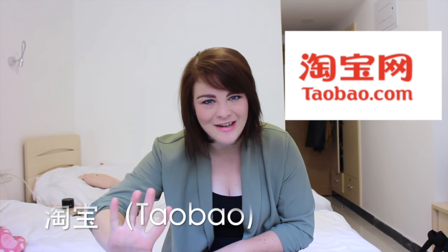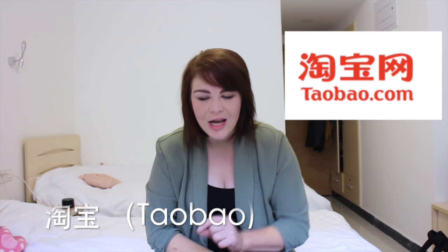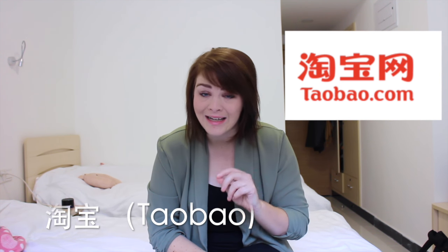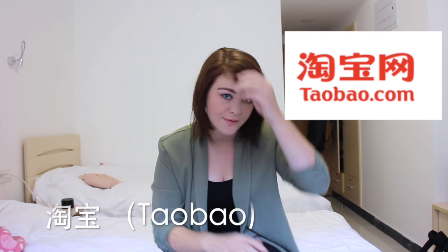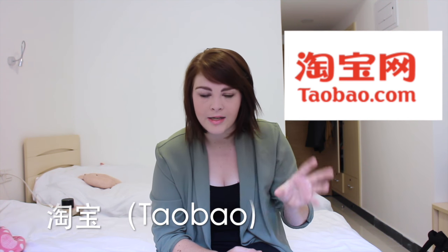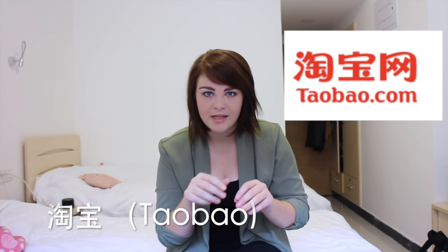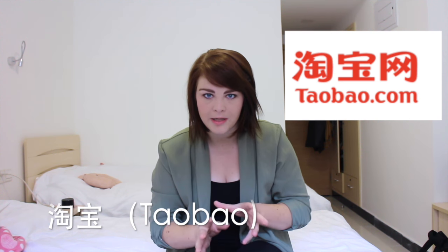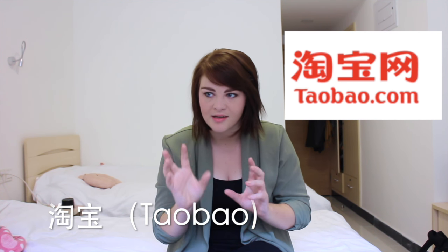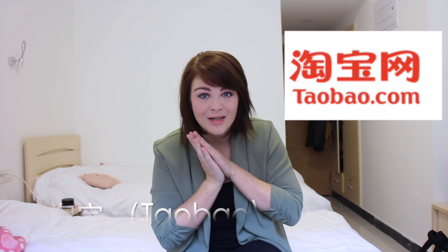Then we have number five — my favorite. You already know it if you've seen some of my videos. Number five is, of course, Taobao. I checked and I can't find an English version of Taobao. I know a friend who doesn't speak or read any Chinese — he just checks Taobao online and uses Google Translate to translate the whole page. It's not the best translation, but he still gets around, which is very smart. And it's also a really good way to practice your Chinese when you want to do online shopping.